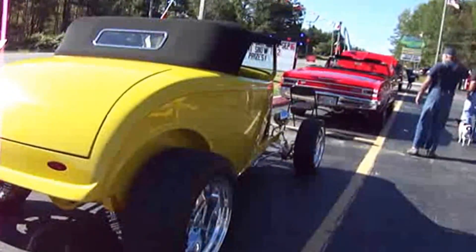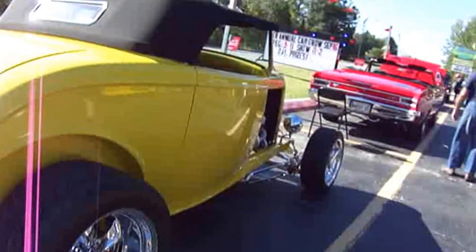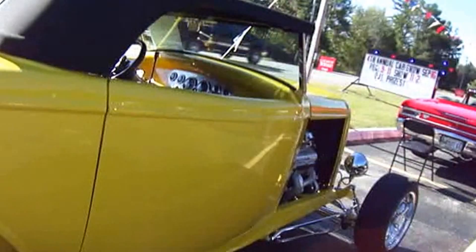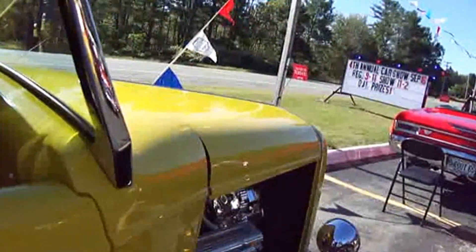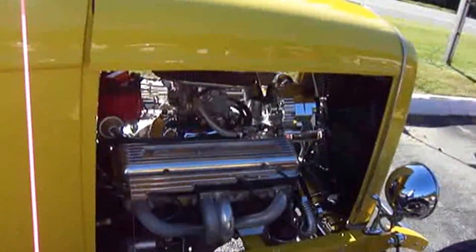All right, look at this one. Isn't that neat? Look at that. Nice street rod. Beautiful yellow. Where did that whistle come from? The dog. Oh, the dog has a whistle?